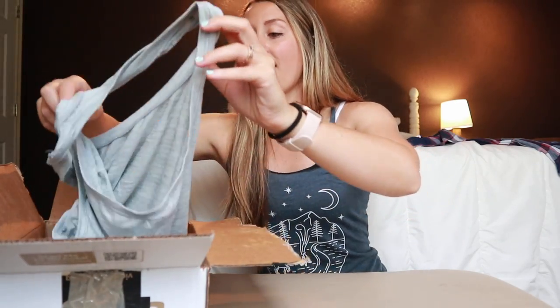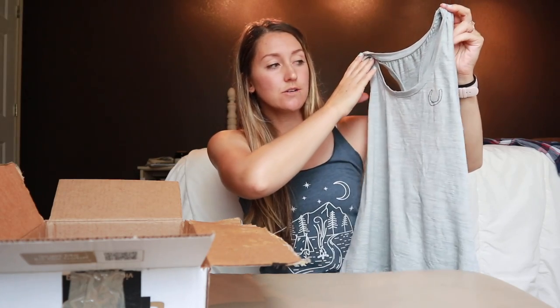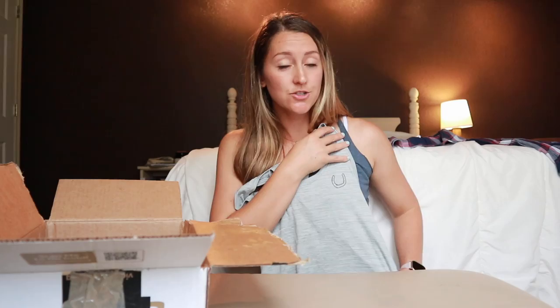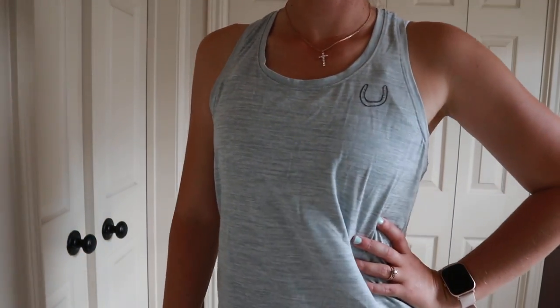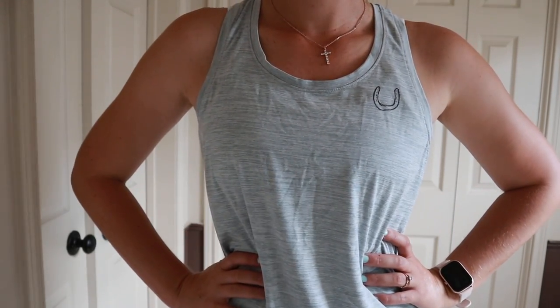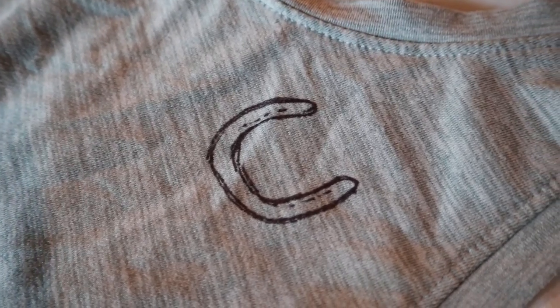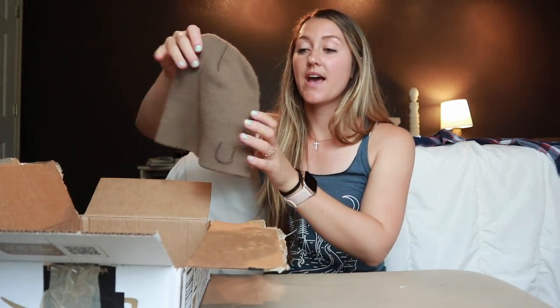These breeches are a steal for $129 for a limited time. The next item is the Show Stopper Tank, and I got this one in a light ocean mist color. It has a nice soft sun-protective finish so you're protected from the sun. It's soft and stretchy so you're comfortable while riding. It also features a horseshoe logo, which is really cute. There are a variety of colors available on the website, and these retail for $59.99.